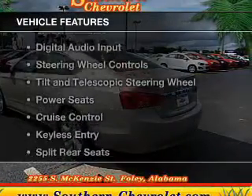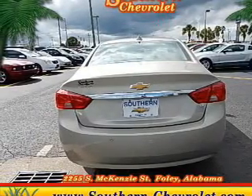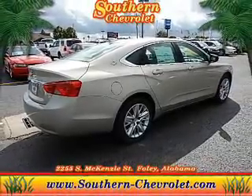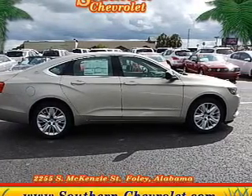The features include Bluetooth connectivity, Sirius XM satellite radio, digital audio input, steering wheel controls, tilt-and-telescopic steering wheel, power seats, cruise control, keyless entry, split rear seats, and a trip computer.